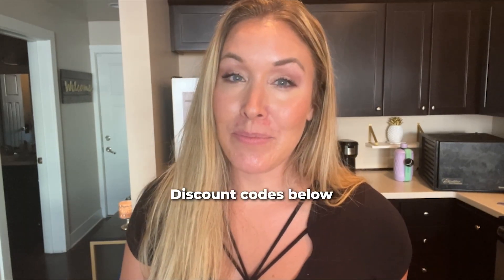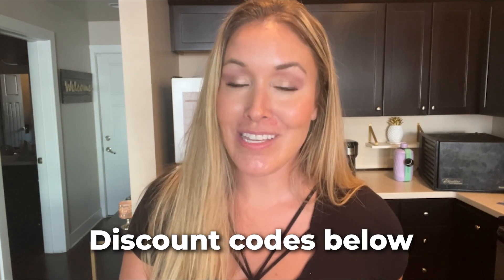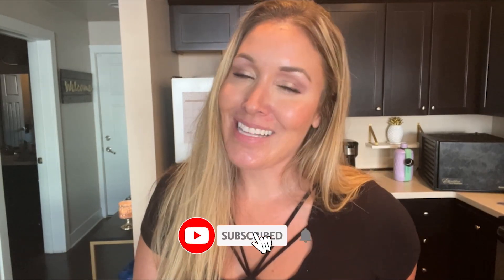I'd love to hear in the comments what foods you would take. I'll also leave some discount codes if you're interested in either the Power Pucks or the carnivore bars — those will be in the caption. Thank you so much for watching. This is probably the last video I will be filming for at least a week because I'm going on vacation. If you enjoyed this, please like and subscribe. And if you want, catch me on Instagram and you can follow my stories and see how my trip goes.